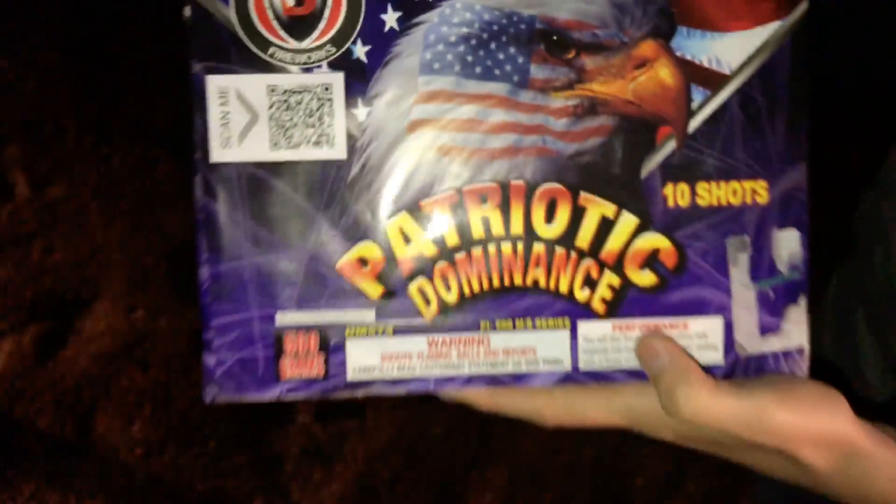Awesome! All right guys, it's time to do the Patriotic Dominance. This is 10 shots by Dominator Fireworks. Here we go.